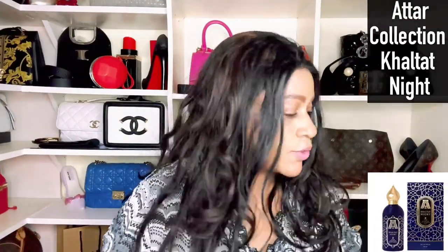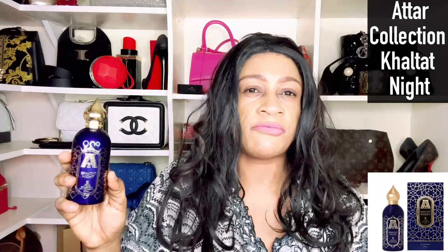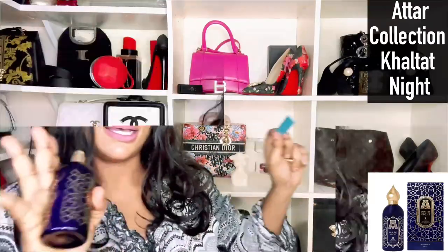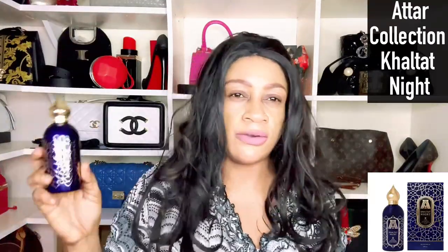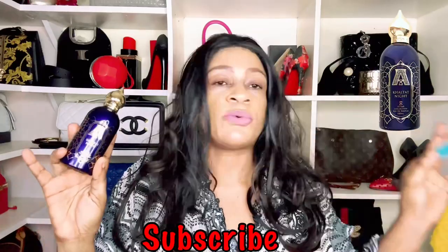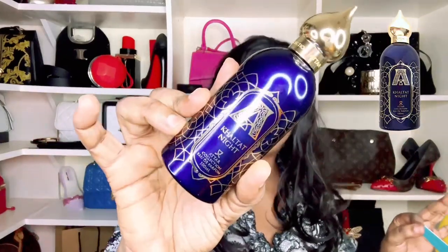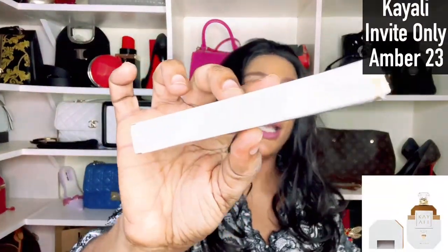The second one on this list is from Al Dur Collection, and it's called How Tonight. I also did a full review — check the description box. If you want something that is a boozy drunken cherry — it gives me more of a fermented cherry, cinnamon, red apple, and some vanilla — this is going to tick the boxes for those who are into fruity fragrances but definitely boozy-leaning.